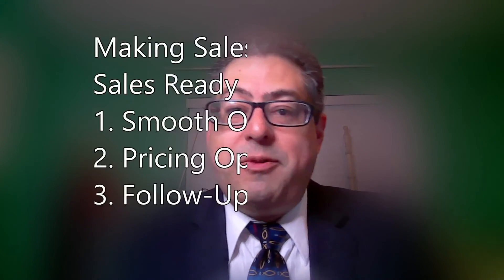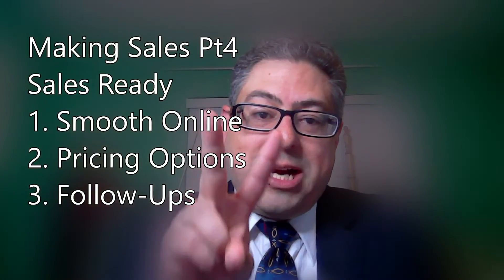Just to review what we've talked about: smooth online presence, pricing options, and follow-up. Anything I learn, I throw over the fence to you because I want you guys to be awesome. Now go back to sleep.